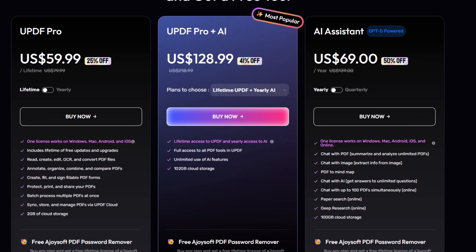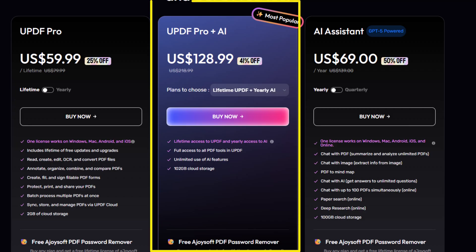If you want the complete experience, the UPDF Pro plan plus AI allows you to combine UPDF Pro features with an AI assistant. You get the perpetual license for UPDF Pro and then a yearly license for UPDF AI, which is $128.99. This is perfect for anyone that does a lot of work with PDFs and needs summaries or translations. In this plan, you'll get 102 gigabytes of cloud storage with unlimited use of the AI features.